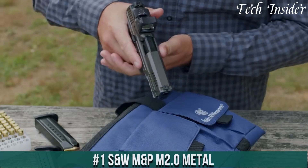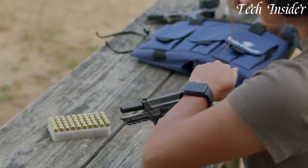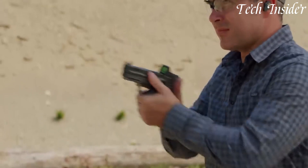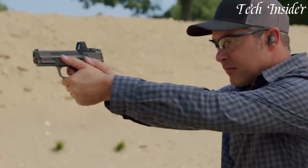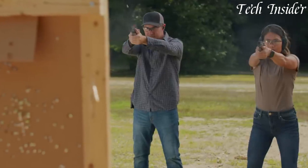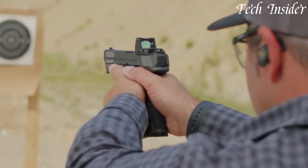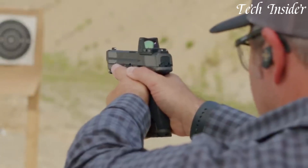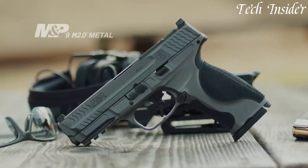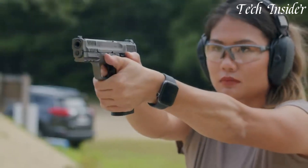Number 1: Smith & Wesson M&P M2.0 Metal — a pistol that marries rugged durability with cutting-edge technology. This firearm embodies the evolution of the legendary M&P series, taking it to the next level. The M&P M2.0 Metal boasts a solid metal frame that offers enhanced weight and balance, reducing recoil and improving overall control. Its custom-tuned trigger provides a crisp, smooth pull for consistent accuracy, while the textured grip ensures a secure and comfortable hold.